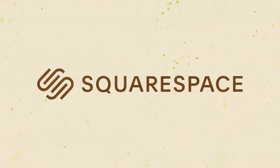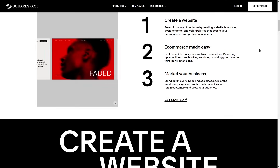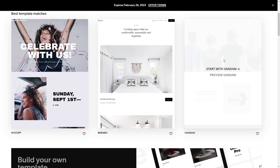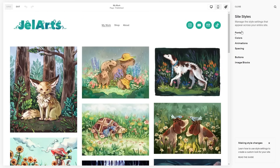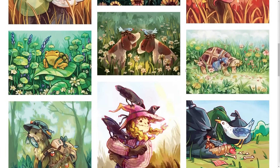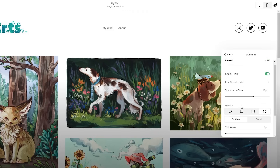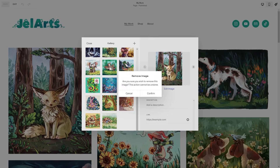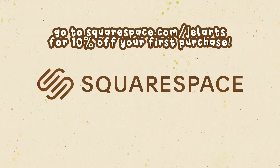Now for a break to thank this video's sponsor, Squarespace. If you've been wanting to make a website for your business or portfolio, Squarespace could be a good option. They have so many templates to choose from, giving you a great starting point. You can change the font, color scheme, and add lots of customizable elements — your final site can look totally different from the template. They also make it easy to link all your social media, and for artists they have a portfolio and galleries feature. Go to squarespace.com for a free trial, and use squarespace.com/gelarts for 10% off your first purchase.